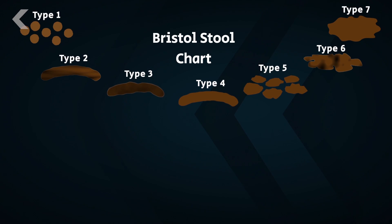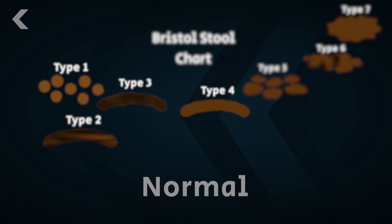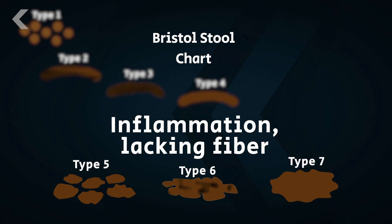This is a real chart that doctors developed to classify stool. You want to be somewhere in this range, an indication you're eating enough fiber and that you're properly hydrated. Getting on this end of the spectrum, you're likely constipated, and on this end, you might be eating more fat than your liver and gallbladder can process. Basically, you want your stool to mimic the shape of a healthy intestine.